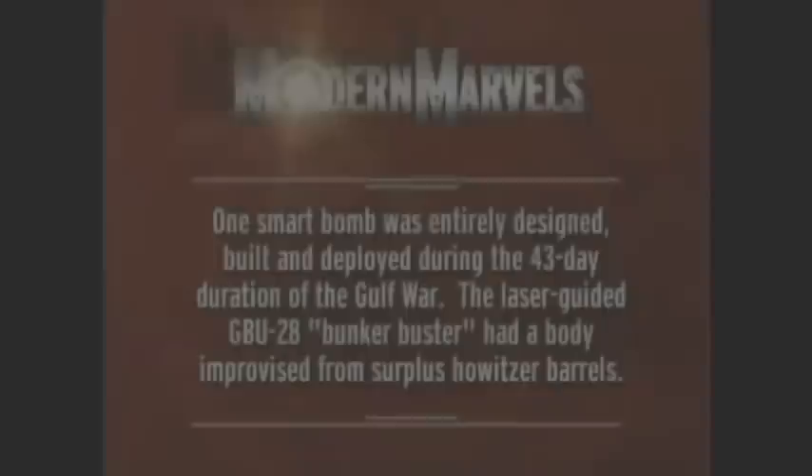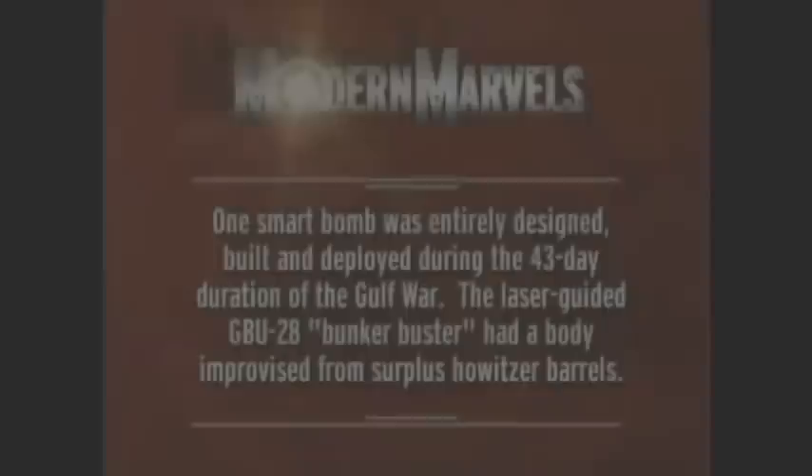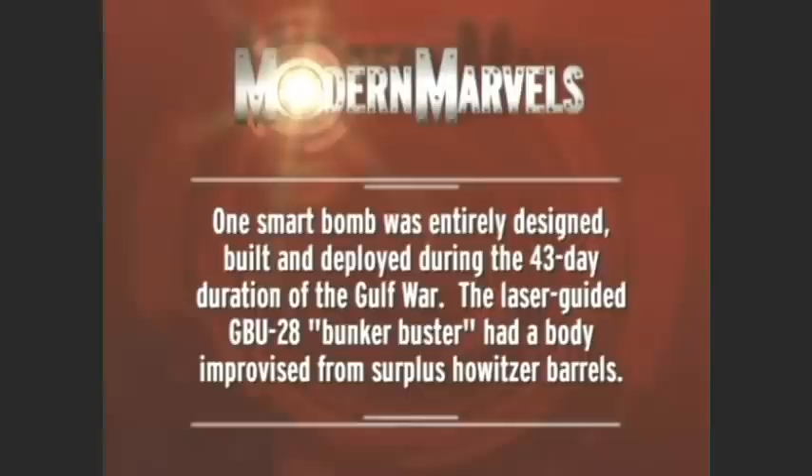66% of all bombs dropped in the Second Iraq War were precision-guided. Smart bombs had clearly affected a revolution in arms. But critics were asking: what about news accounts of weapons gone tragically off course? How can smart bombs go dumb? One smart bomb was entirely designed, built, and deployed during the 43-day duration of the Gulf War — the laser-guided GBU-28 Bunker Buster, whose body was improvised from surplus howitzer barrels.